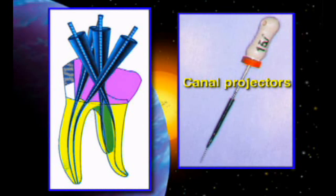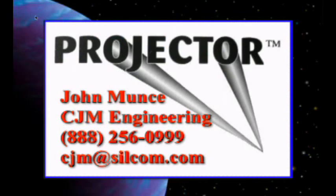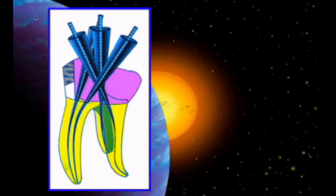Here's something I bet you haven't seen before, but this is a really nice adjunct. You will rarely use it, but when you need it, it's kind of neat. They're called canal projectors. They're only available from one source, directly from the manufacturer — John Muntz. His information and phone number are in your notebook. CJM at Silicon.com. What they are, they're little plastic things that fit over files that allow you to do a complete core buildup without losing where the canals are.